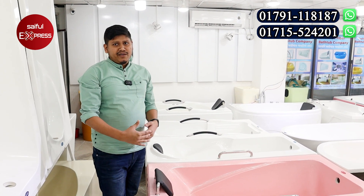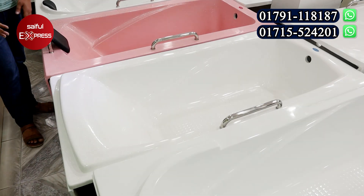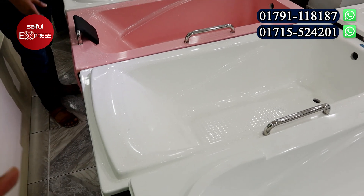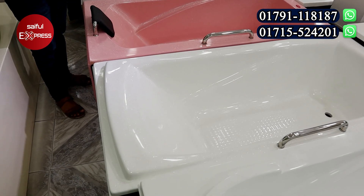So we have 2,000. This is the first price. The price is 3,500. So the price is 2,500. We have 3,500.